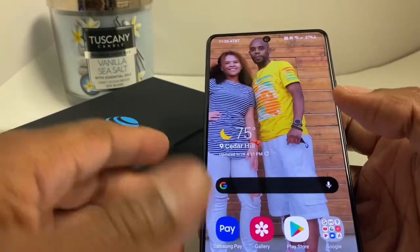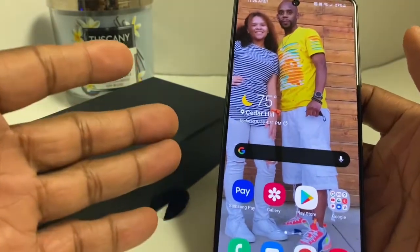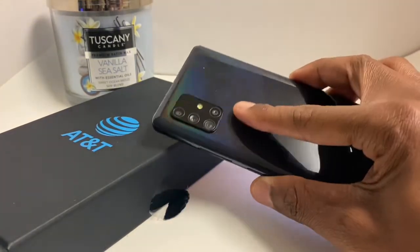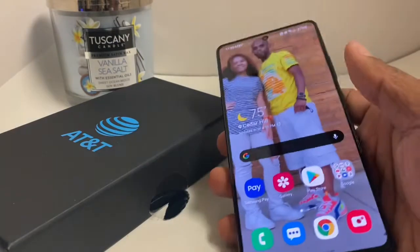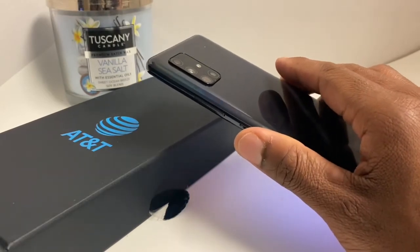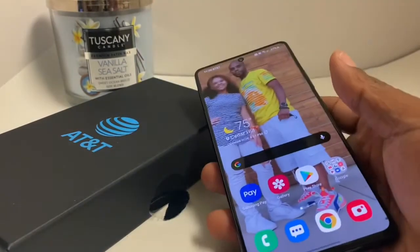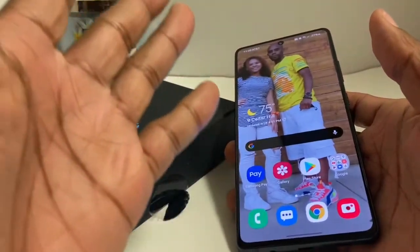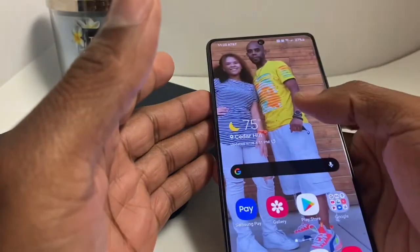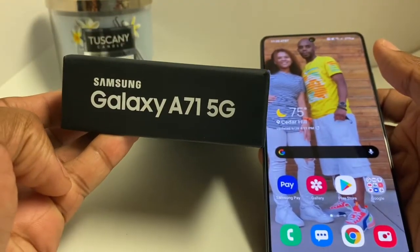This is a budget phone giving you premium features, which you can't go wrong with. I see a lot of people getting the S20 — it's good if you can get on a deal. But to me, the S20 looks beautiful, but it's basically built in a similar frame. If you want to get the key features on a nice budget phone, I would definitely pick up a Galaxy A71 5G.